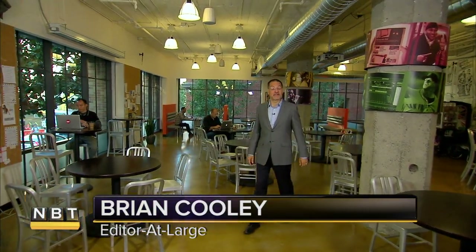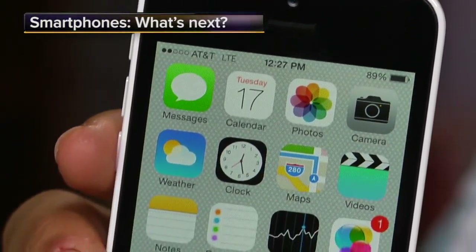I'm Brian Cooley in search of the next big thing. Welcome to CNET headquarters here in San Francisco. Have you noticed there aren't really any bad smartphones anymore? The FaceTime camera is a bit better, the battery life is a bit better, and the LTE worldwide coverage is a bit better.